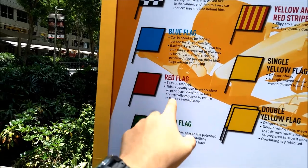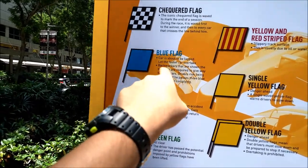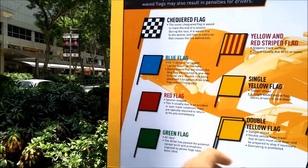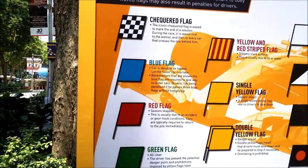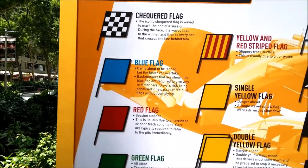Red flag is when the race is being stopped during the race. And blue flag is when the backmarkers are sort of like taking the lead of the whole race, which is very inconsiderate during the race, of course, for the backmarkers.